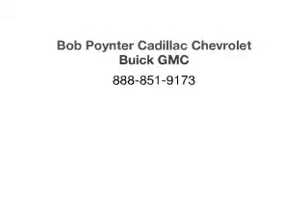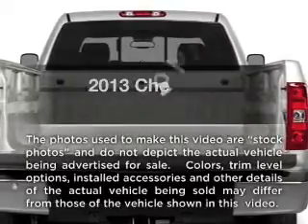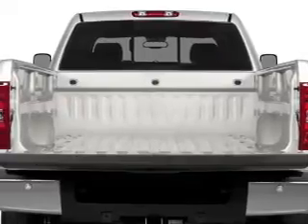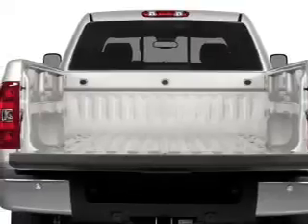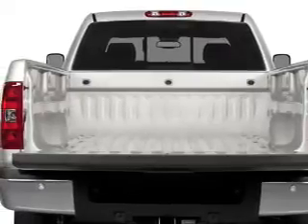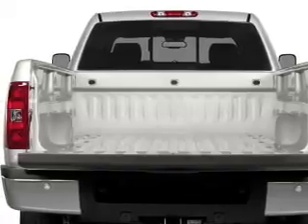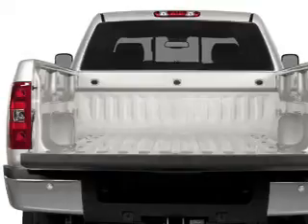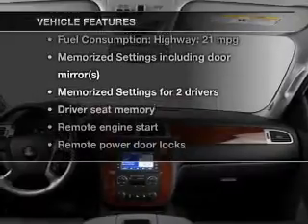Hi. This vehicle has both. Plus, enjoy these notable features that are included in this vehicle.